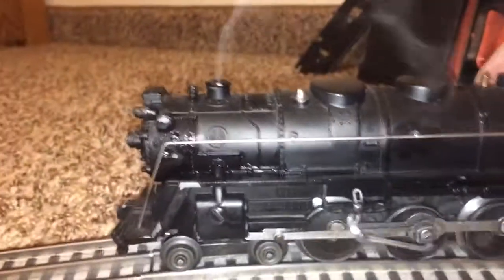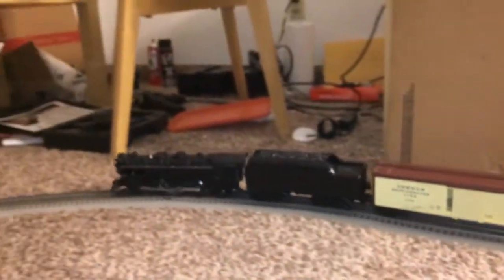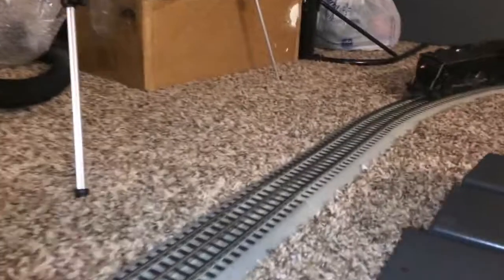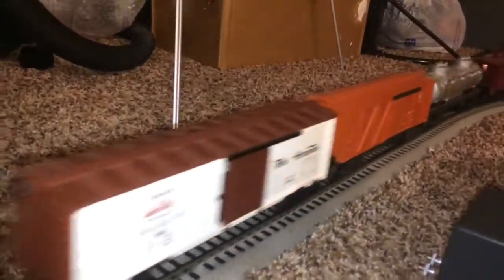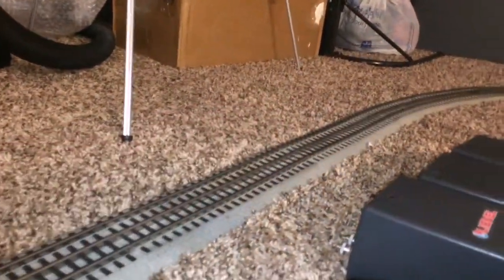And you see how slow that's going — and it's puffing. For a small train, it really still pulls some weight. See, it pulls at very low speeds rather well. And I think, undoubtedly, it's probably the best locomotive Marx ever did.